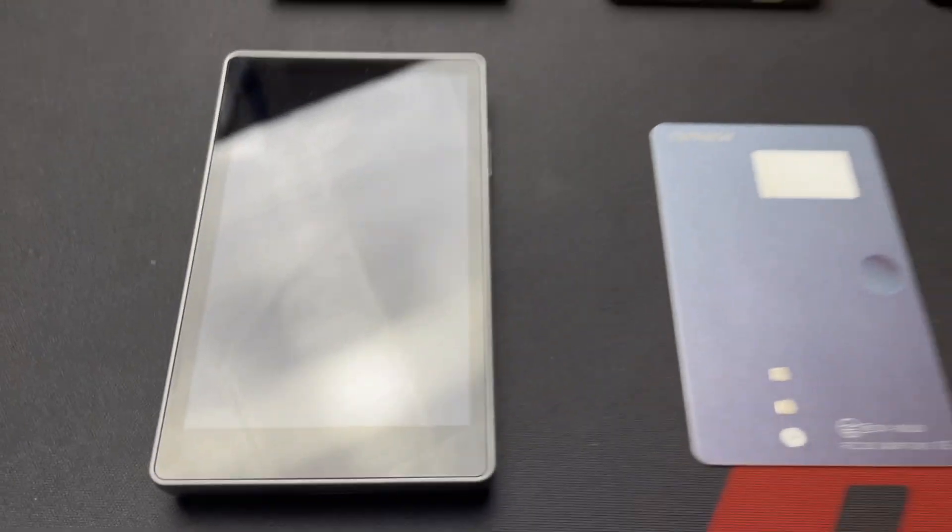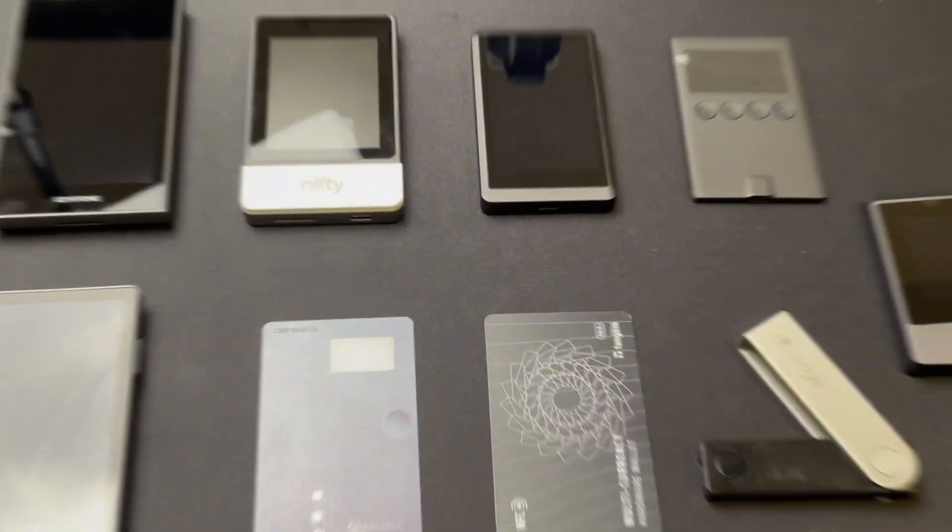Today I will teach you everything you need to know about crypto hardware wallets. By the end of this video, you will know everything including how they work, how to choose the best one for your goals, and how to use it effectively to ensure your crypto remains safe. So grab your favorite drink, sit back, relax, and let's get to the good stuff.